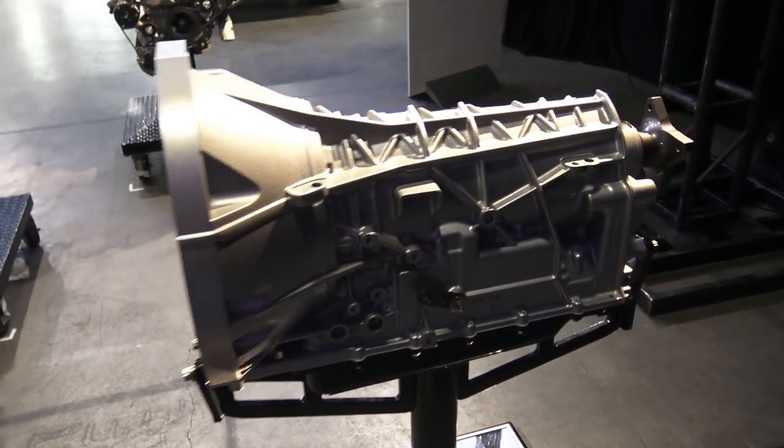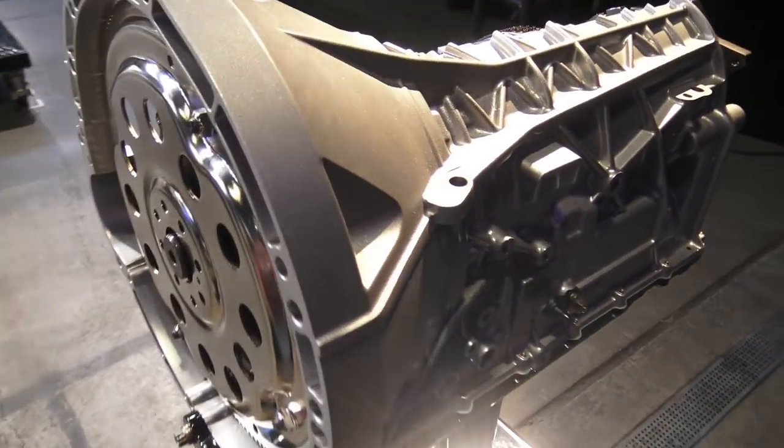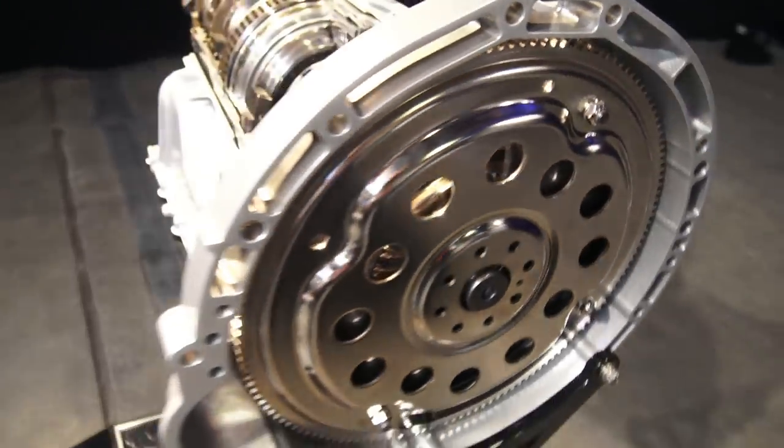The 3.5 EcoBoost right behind us is a twin-turbo direct-injection engine. We've been using it in the Transit since the 2015 model year launch in 2014, and it's the same engine used across several other vehicle lines — so it's proven. It's still unique in the class; nobody else is matching us with a 3.5 DI twin-turbo V6 gasoline engine producing 310 horsepower.